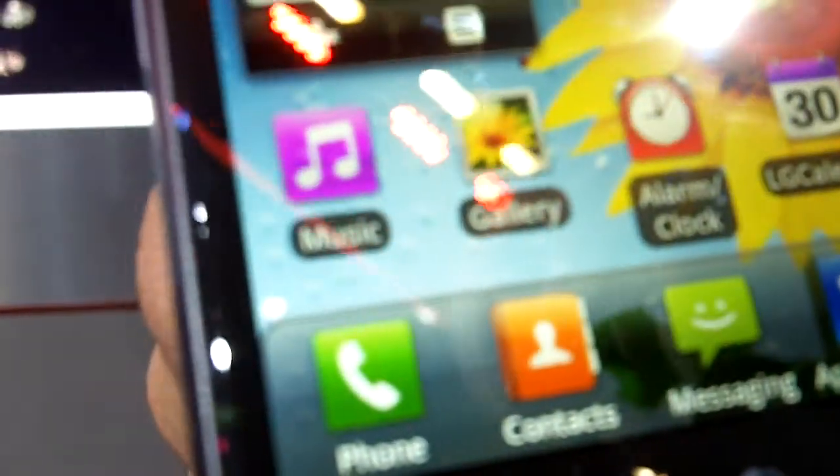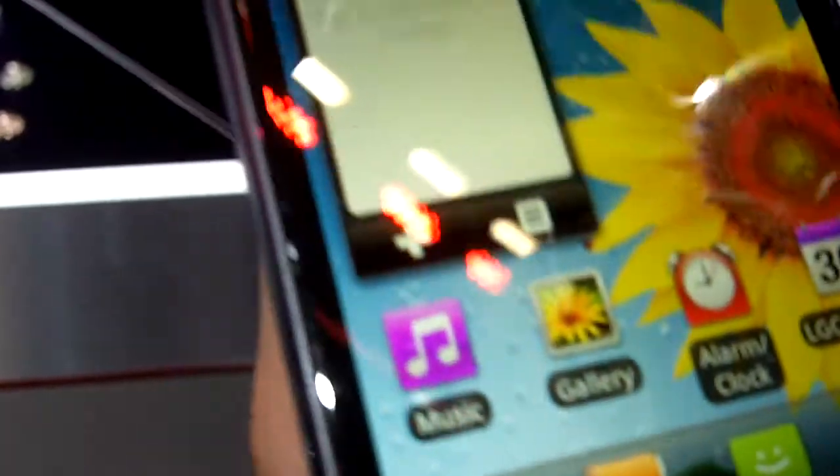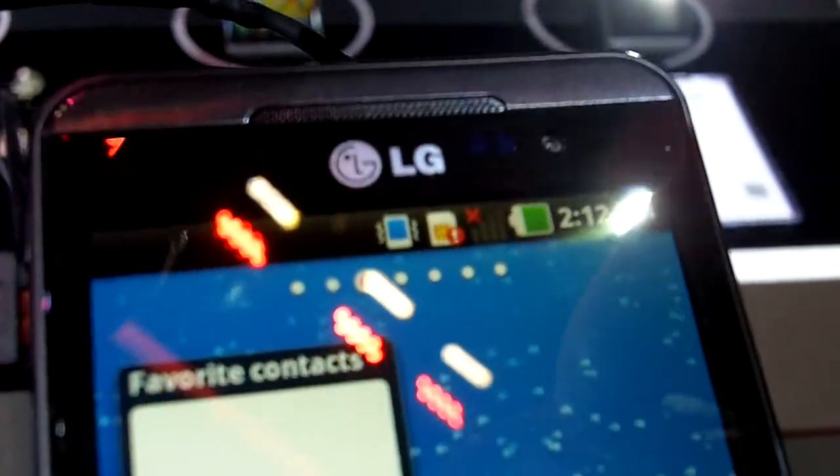We're at the LG booth, showing you the Optimus 3D. This is actually going to be the LG Thrill 4G that was announced this morning, but we're looking at the hardware for the Optimus 3D.